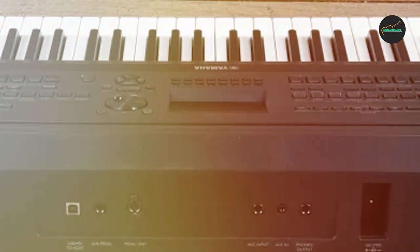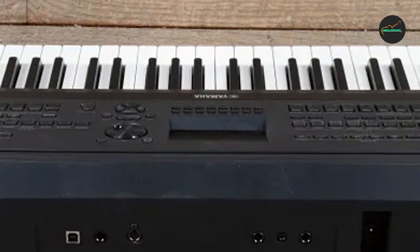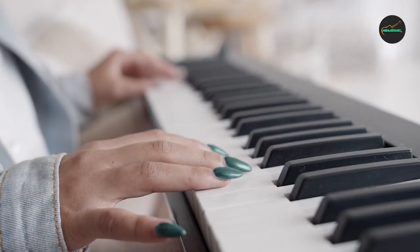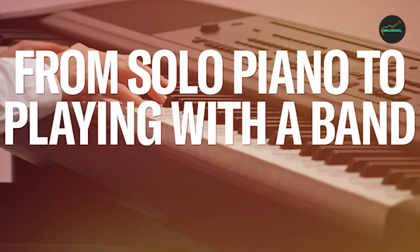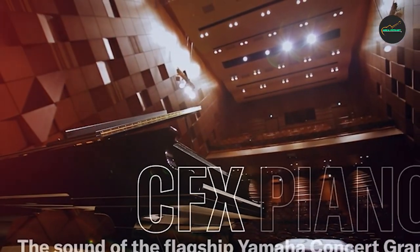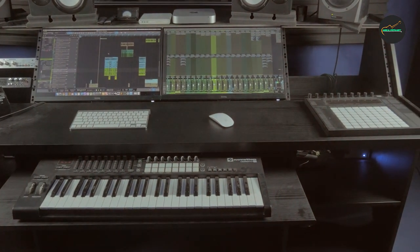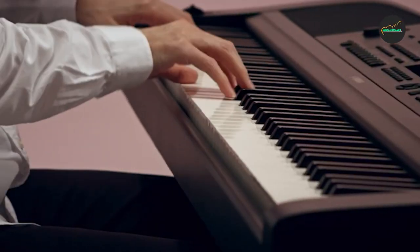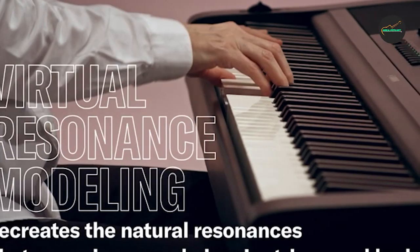Pros: realistic keyboard feel, high-quality piano sounds, lots of features for the price, compact and lightweight design. Cons: built-in speakers are not very loud, and some users find the keyboard action to be a bit too light. Overall, the Casio PX770WH Privia Piano is a great option for beginners and intermediate players alike, offering a realistic playing experience and high-quality sound at a very affordable price.